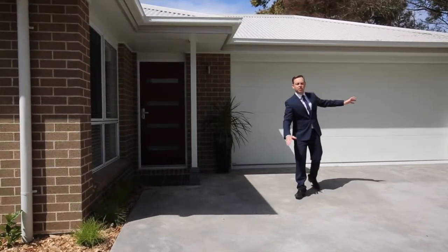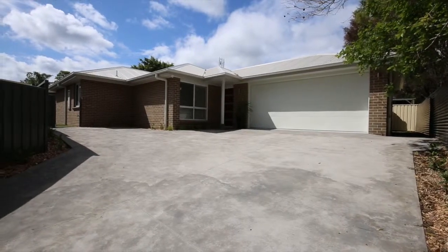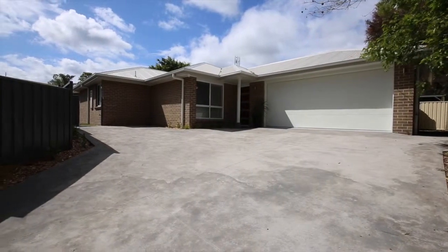It's got so many features. There's a double garage here, an open car parking space that will fit your caravan, your boat, or even a third vehicle.